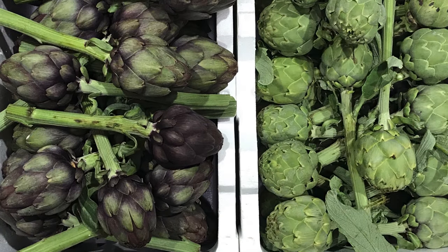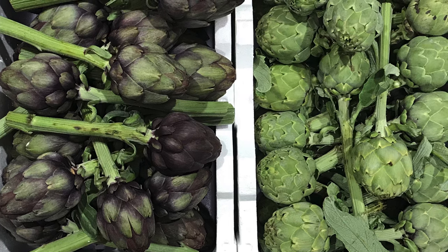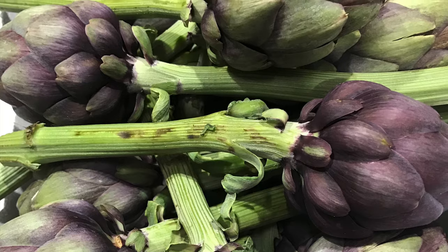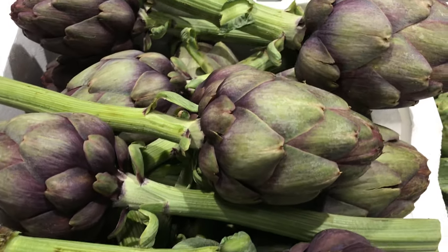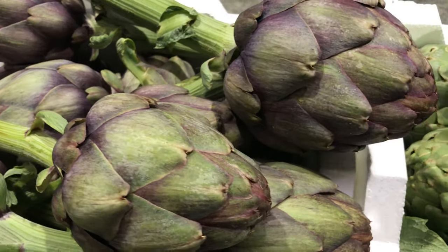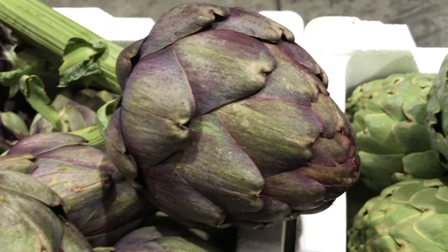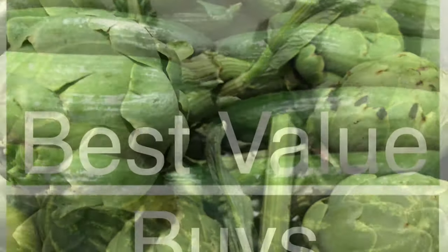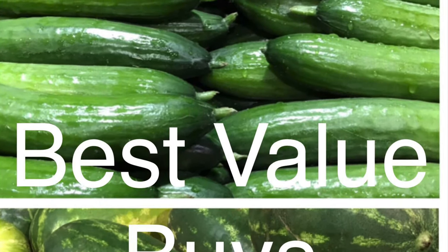Globe artichokes are rocking our warehouses again, coming from our Victorian grower. He has really upped his ante with beautiful purple artichokes as well as the green. These make such a beautiful display on your shop shelf — give this unique vegetable with its heart of goodness a go.